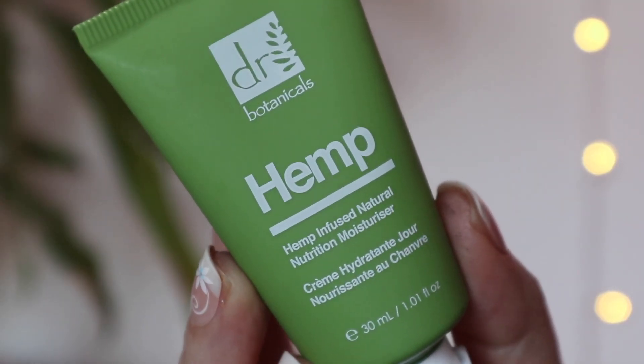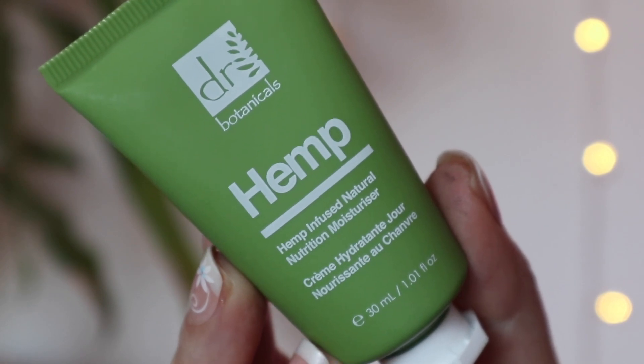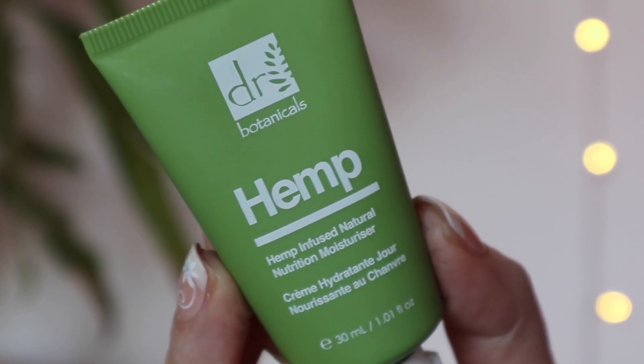The next product is from Dr. Botanicals — it's a full size hemp moisturiser. This is actually worth £15.99, a really affordable and accessible brand but really, really popular. It's infused with hemp seed oil and cocoa butter, and also includes Vitamins D, A, and E to protect against environmental aggressors and pollution.